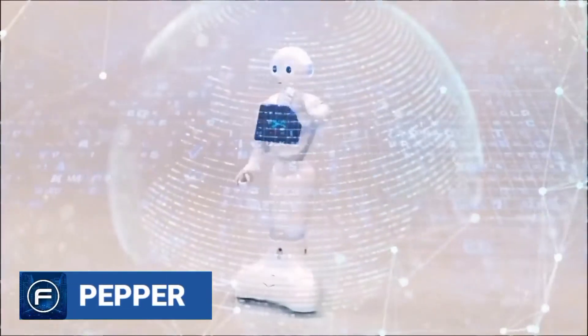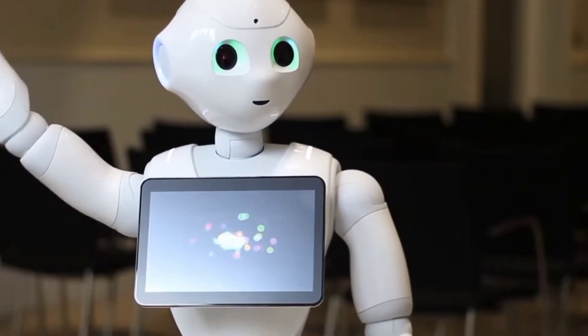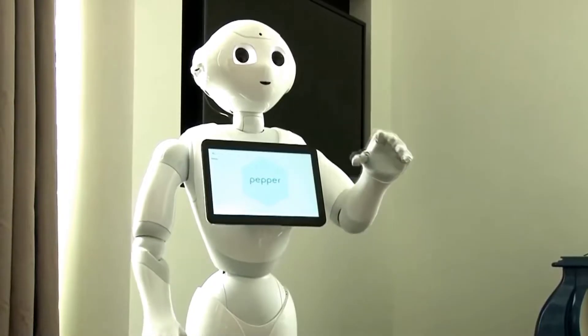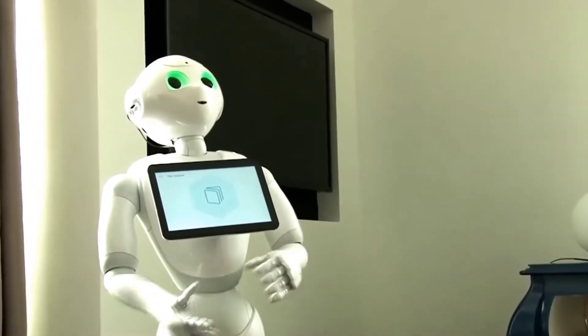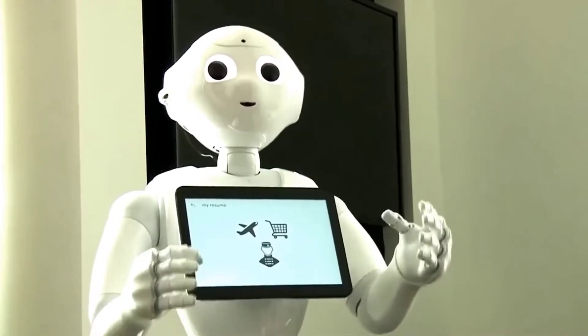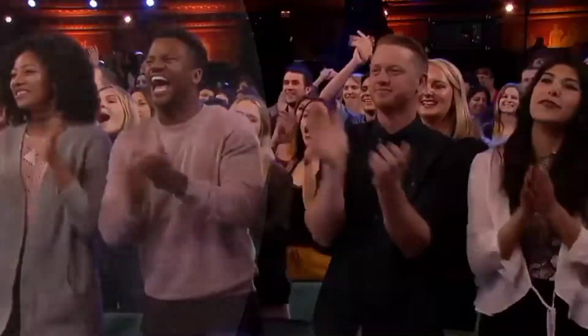On number 10 is Aldebaran Robotics' Pepper. Capable of recognizing faces, expressing fundamental human emotions, and comprehending languages, Pepper is the world's first social human robot. It is used for human connection and to converse with people, and displays its words on a touchscreen in its chest. When SoftBank CEO Masayoshi-san asked Pepper to demonstrate some of its features during the unveiling, Pepper responded, "Masa, I don't want to show off. This may take over 100 hours." This response made everyone in the room laugh out loud.